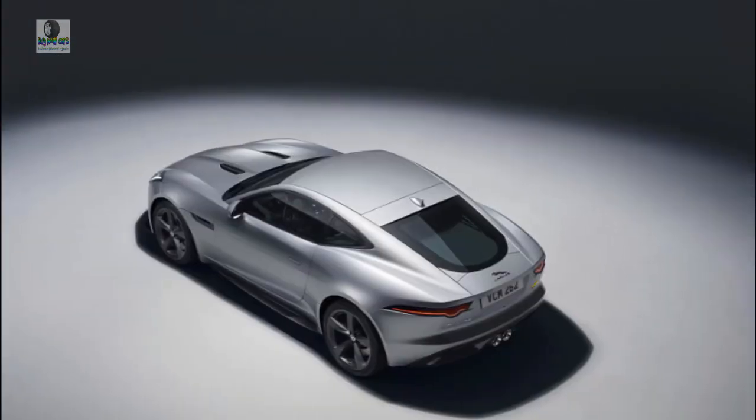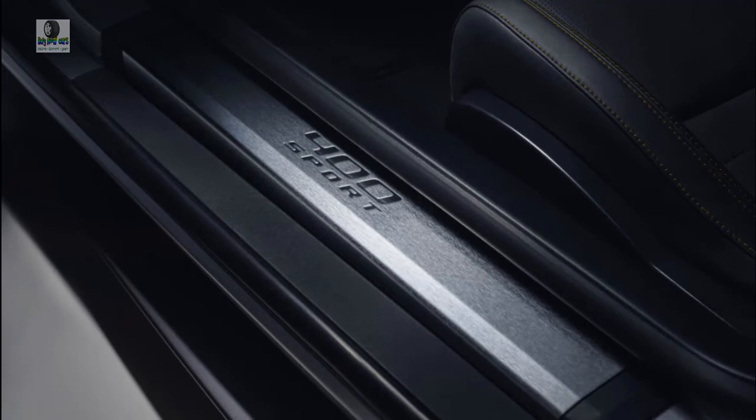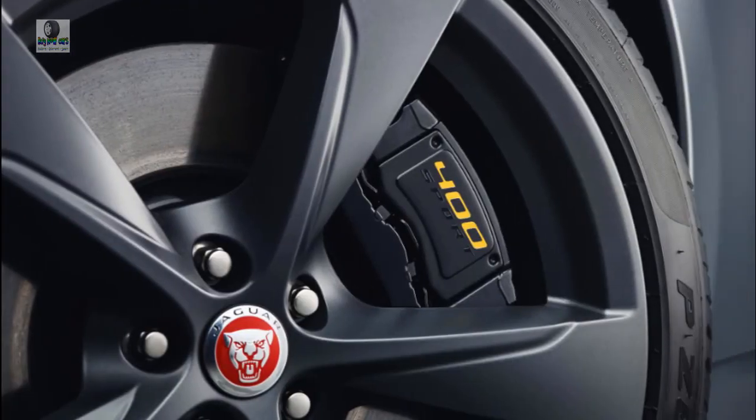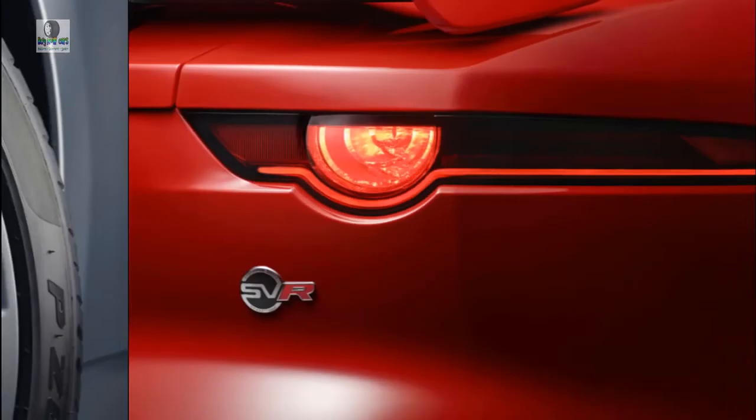This year, Jaguar treated the F-Type to a larger touchscreen with new software, but there's still no Apple CarPlay or Android Auto compatibility. Should things go wrong, Jaguar's EliteCare warranty covers the car for 5 years or 60,000 miles, which includes maintenance.